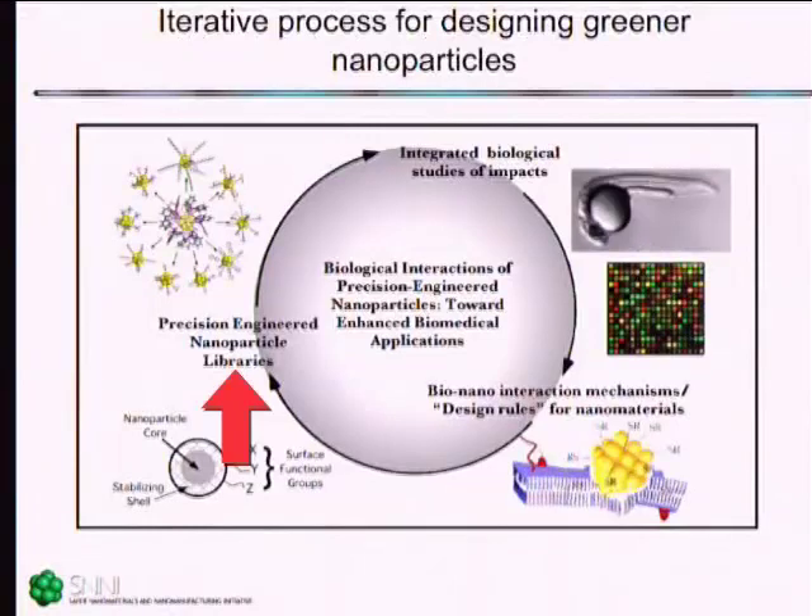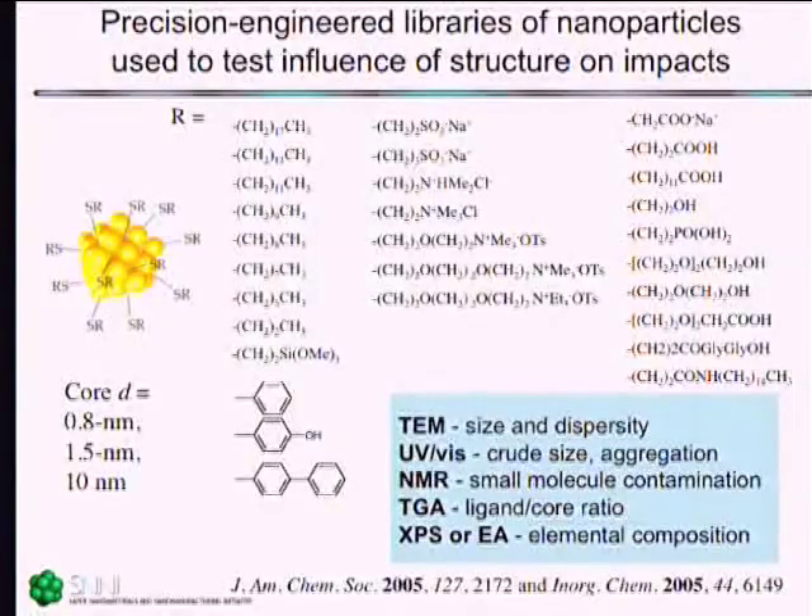There could be new properties that arise at the nanoscale. What our group is aiming to do is to study those and try to develop a design cycle: take what we know about these nanomaterials, build precision-engineered libraries of particles that systematically vary different structural components, and then put those into an integrated biological study panel. It's critical to have very highly engineered materials that are pure — we care about elemental composition, the ligand-to-core ratio must be known, we look for small molecule contamination, and of course the size of the materials.